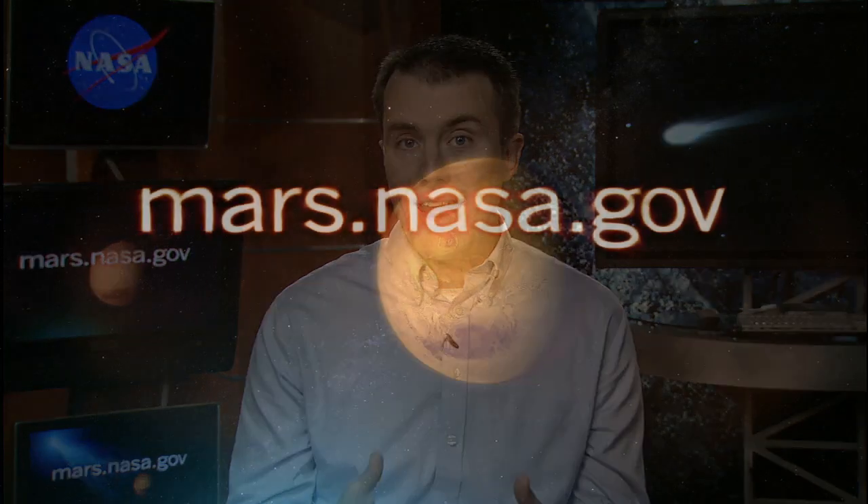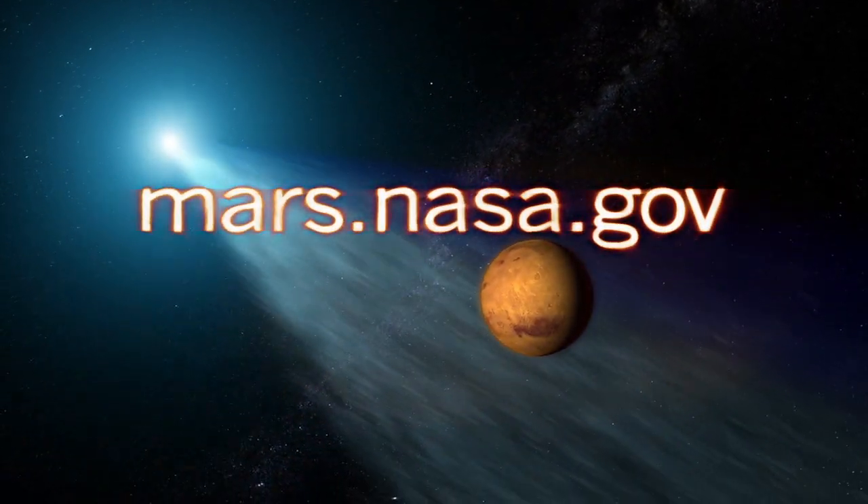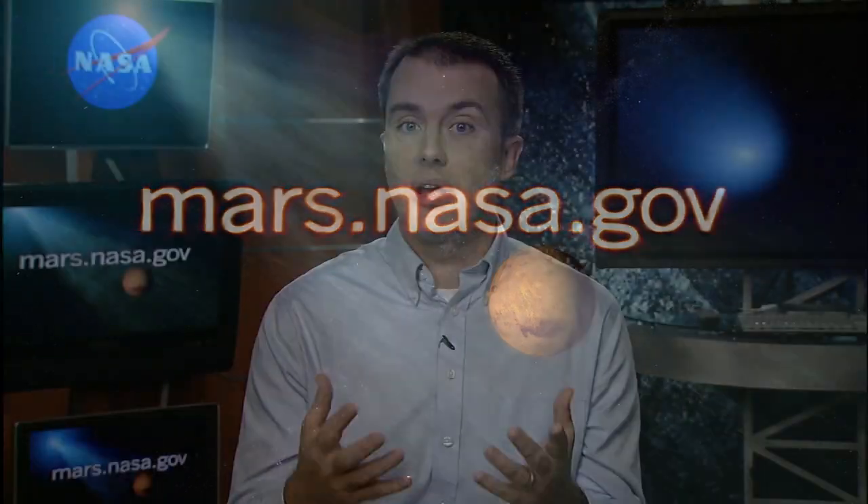Where can we learn more? You can learn more at mars.nasa.gov, where you can find information about all the Mars Program missions and about the Comet Siding Spring encounter specifically. Dr. Jared Espley from NASA Goddard Space Flight Center, thank you very much. Thank you.